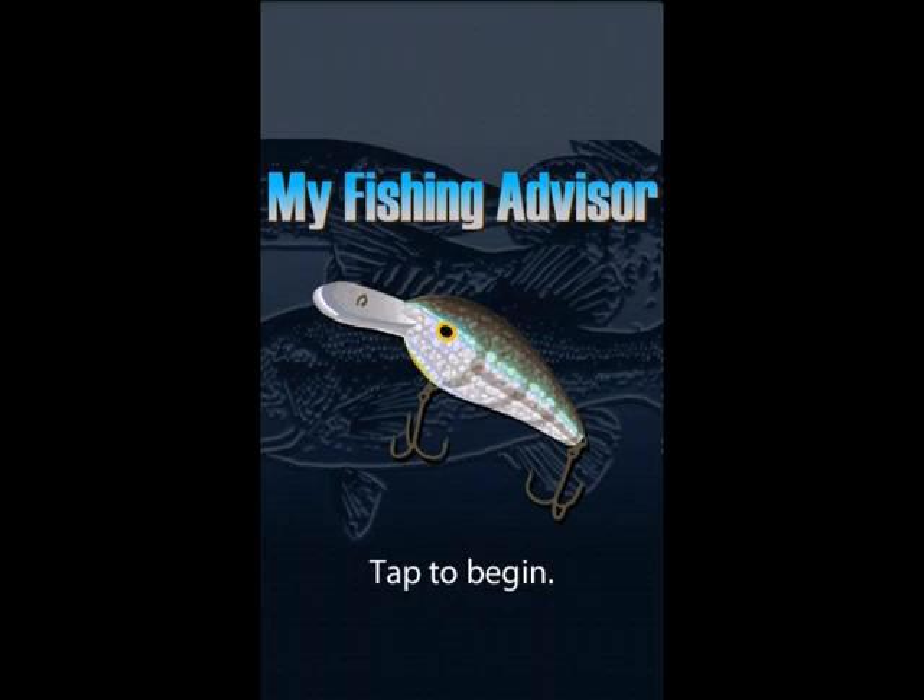We're going to take a tour of My Fishing Advisor, an app for your phone designed to help you catch more and bigger fish. It's available for Android and iOS devices. This demo uses the Android version. We're currently working on an update for the iOS version that will get it caught up with the Android version.